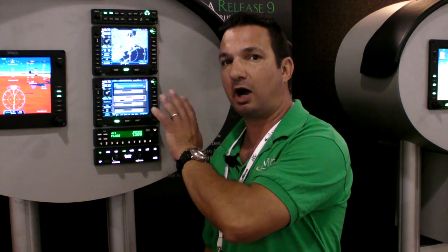I'm Larry Angosano reporting for Aviation Consumer and AvWeb at AirVenture 2012 at Oshkosh. We're here at the Avidyne booth where they previously introduced the IFD 540, a drop-in replacement for the Garmin 530. Now they've got the IFD 440 — a smaller platform designed to replace the Garmin 430. Here's Avidyne's Tom Harper.